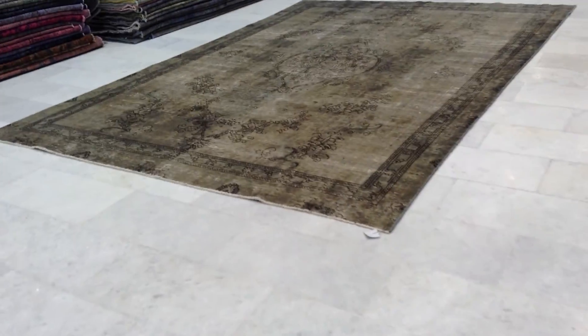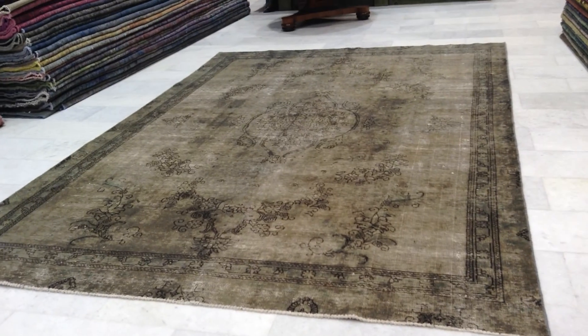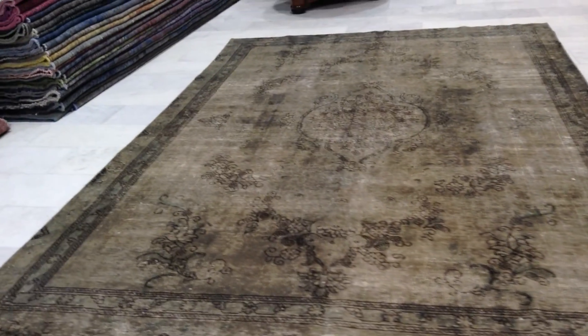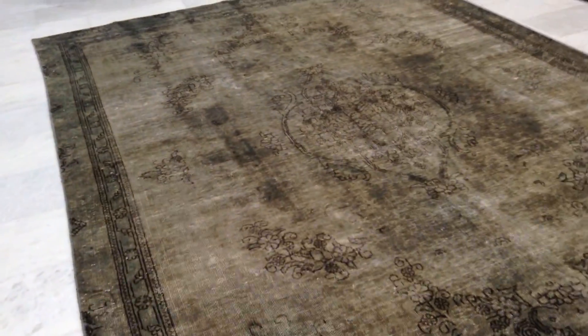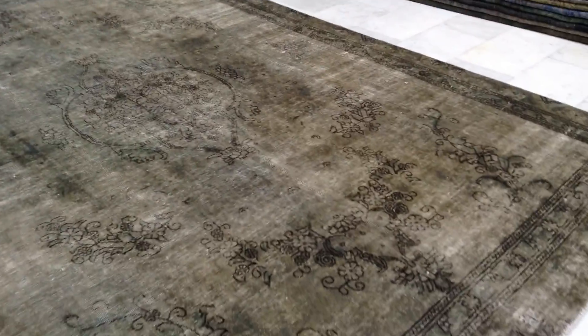Vintage carpet 4698 — it's a handmade Persian vintage carpet. It has this smoky gray color tone, a very beautiful carpet. It has a very simple medallion, not too much design inside, which gives it a very nice retro look.